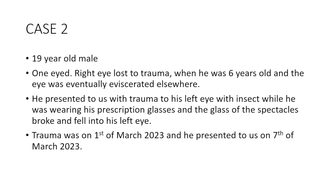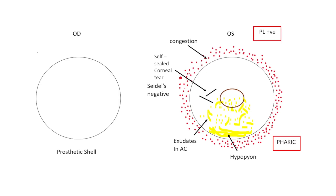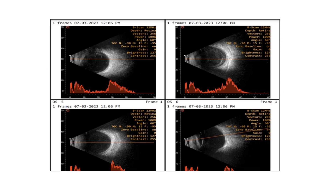The trauma was already a week old when the patient presented to us. He was seen in emergency first. The left eye nasally had a serious full-thickness corneal tear in the nasal part of the cornea. The eye was not soft, IOP was maintained, PL was present, and we could see exudates in the anterior chamber settling down, causing the formation of hypopyon.